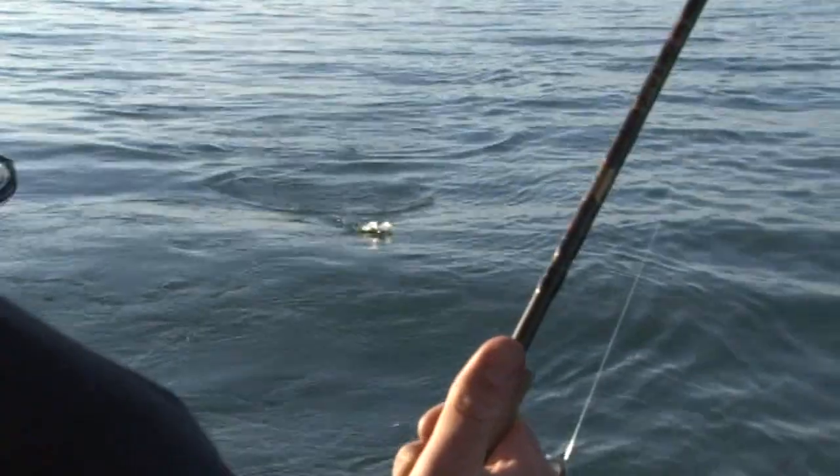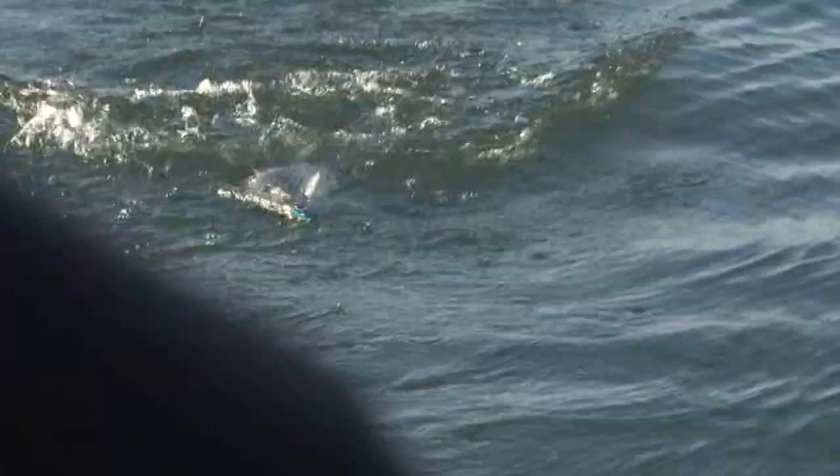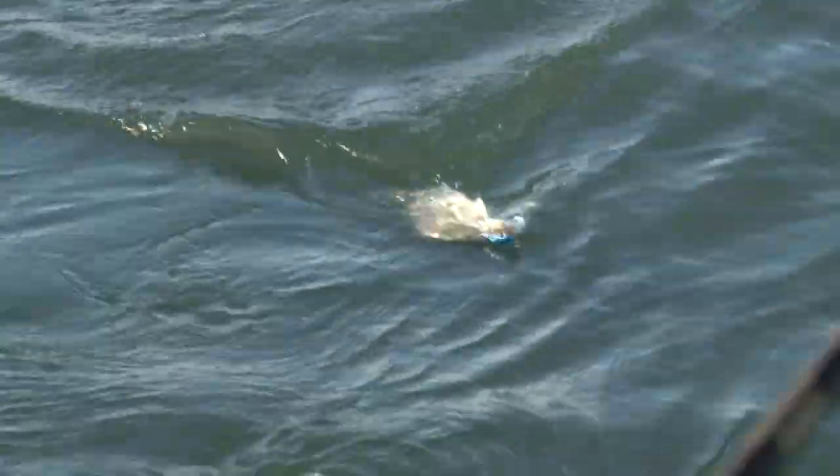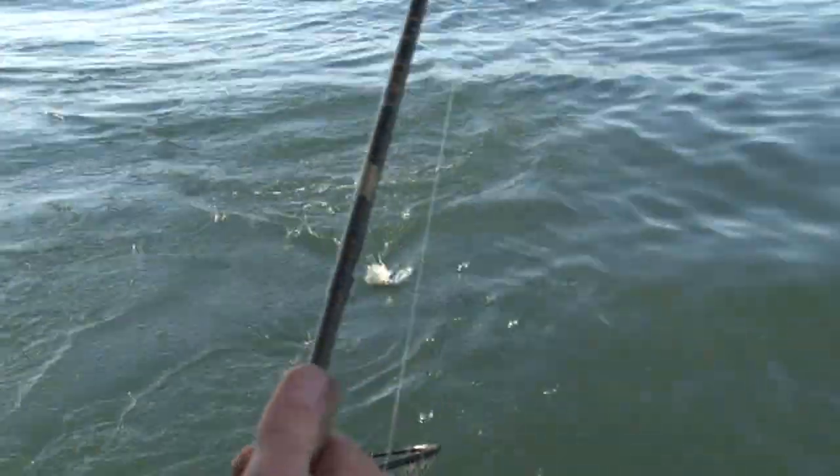These make for an awesome eating fish too. For those that like to eat fish, this is awesome — all white meat. They like to make a run right here at the boat. We'll try to keep him up here.